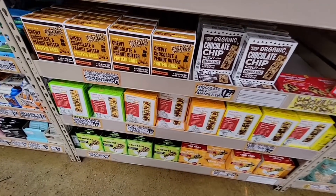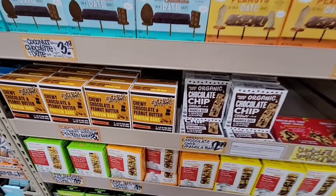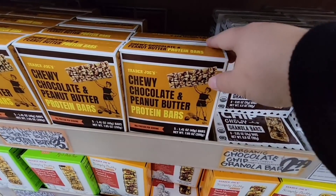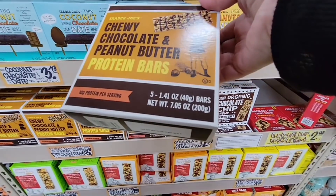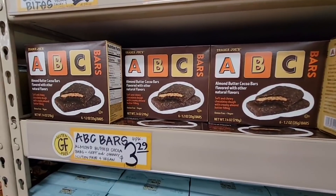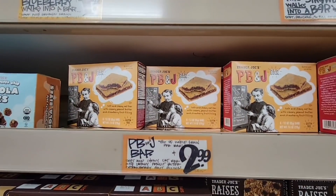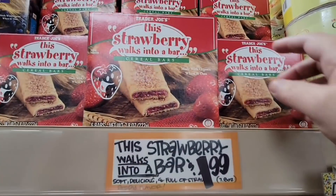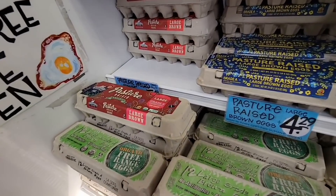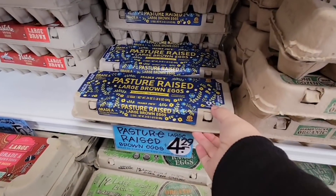I'm grabbing a couple of protein bars for my husband — he likes them as an afternoon snack. This one has 10 grams of protein and is only $3.49, which is a pretty good price. The ABC bars at $3.29 come in peanut butter chocolate, granola bites, peanut butter and jelly, and strawberry — I grabbed those to snack on. The pasture raised eggs are $4.29, which is a really good price anytime you can find those for under $5.